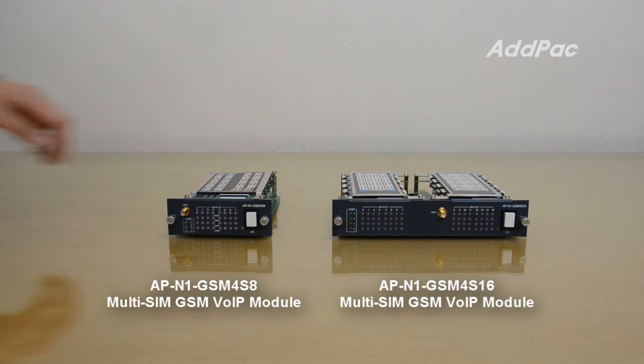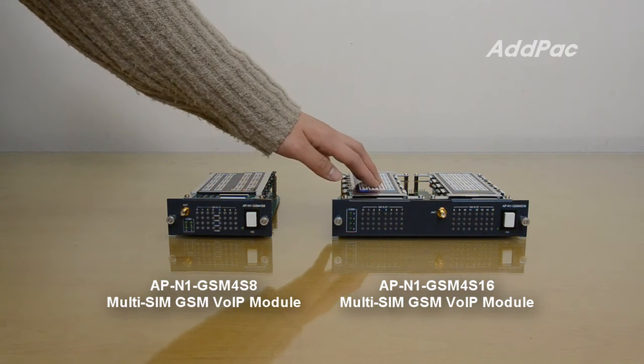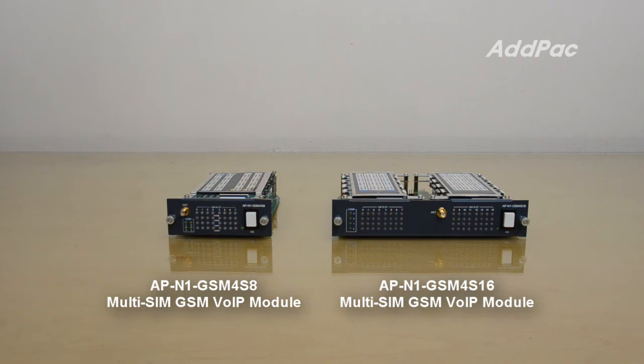The APNN GSM for S8 GSM VoIP module is a new 4-port GSM module with 8 SIM card slots per GSM port for GSM Bulk SMS service. The APNN GSM for S16 GSM VoIP module is a new 4-port GSM module with 16 SIM card slots per GSM port for GSM Bulk SMS service.